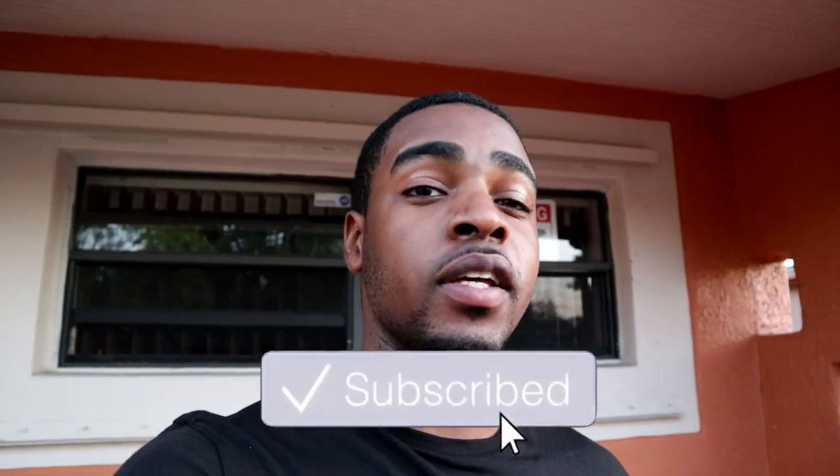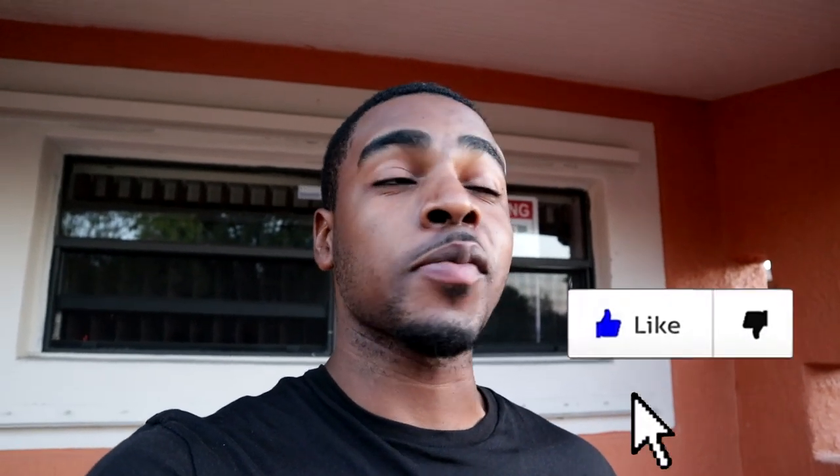Hope you guys enjoyed that little cinematic. That's a wrap on the video. Please like, comment, and subscribe — it helps me so much. My last video got over 100 likes and I was genuinely smiling. Anyway, that's a wrap, hope you guys enjoyed it. Your boy's out — peace.